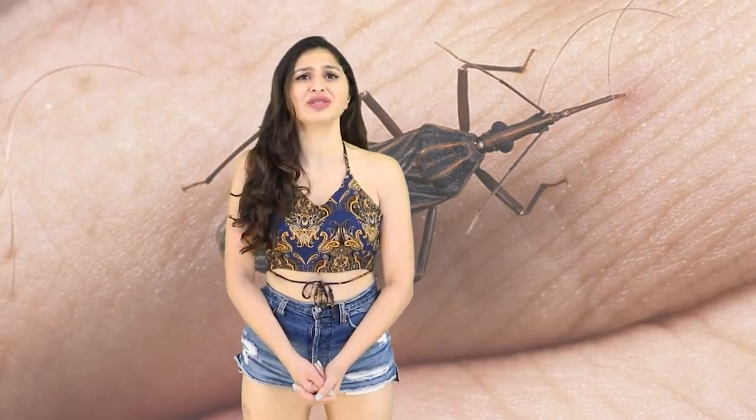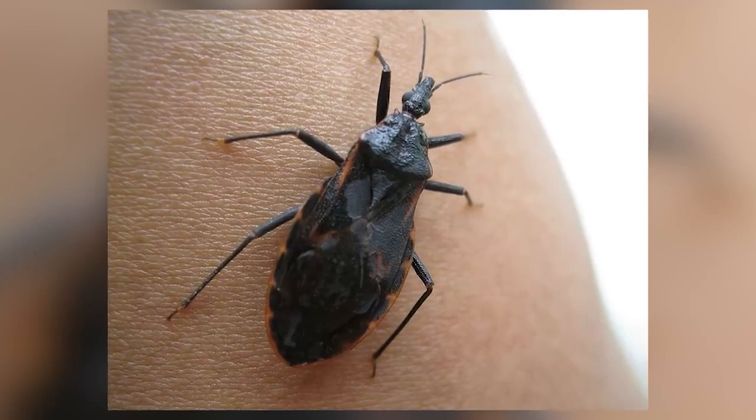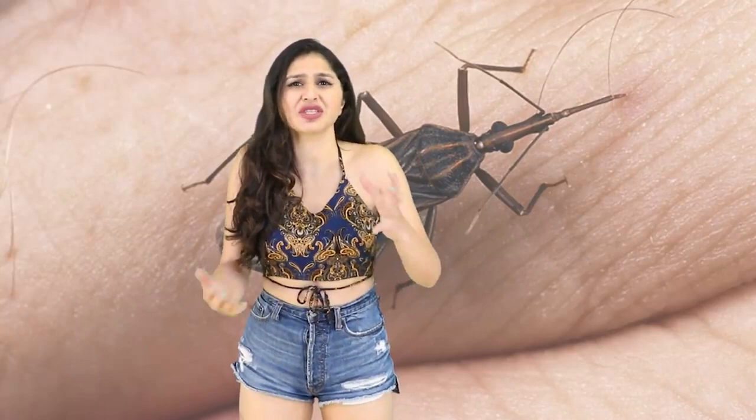At number 8 we have the Assassin Bug, or the Kissing Bug — and kiss it definitely does not, unless you're talking about the kiss of death. Looks-wise, this insect is ugly. It has 6 legs, a round backside, 2 antennas, and is covered in hairy fuzz — not as much as a tarantula but kind of the same vibe — and it has a snout-like thing on its face like a mosquito.